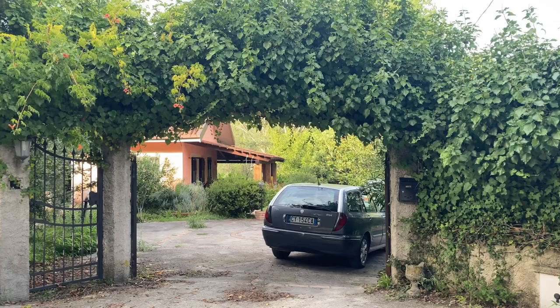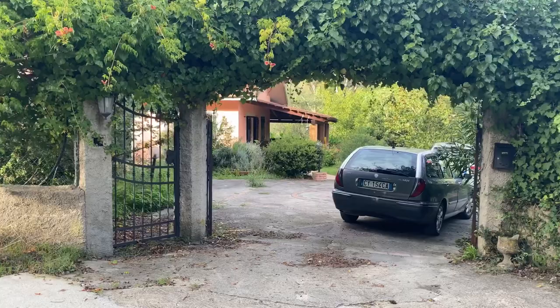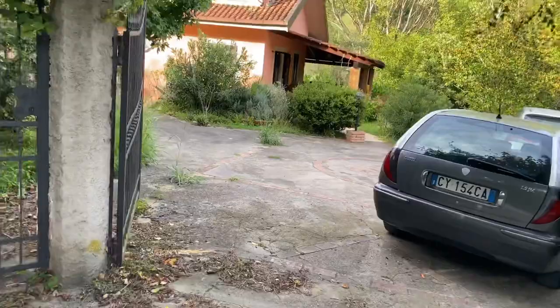Buongiorno beautiful friends! I think this might be my house — I might buy it for myself, but I'm gonna make a video so you guys can see. We are about 10 minutes outside of Catanzaro Lido, so about 10 minutes from the beach, in a super isolated area. It's about a three-minute drive in from the main road. Look at this beautiful little gate that opens up.